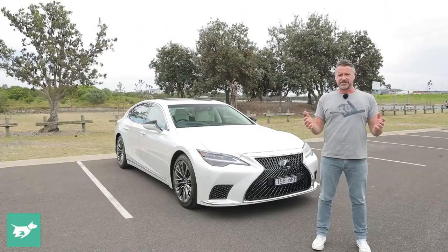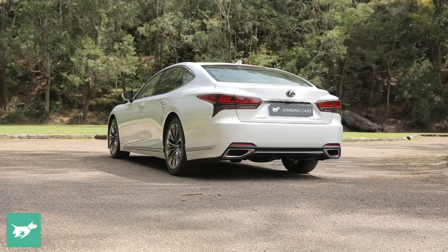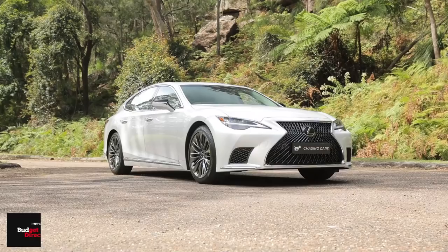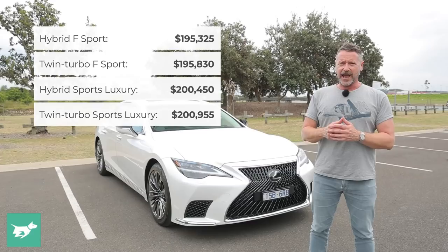I think it actually looks better than it ever has — certainly better than since the second generation car, because I feel like the third and fourth ones are a bit meh, but the first two were really good. Now since that first model in 1989, Lexus has sold 870,000 LSs, which is probably not a whole lot divided over 32 years, but it's still quite a lot. This is the fifth generation and the midlife update — it launched in Australia in April 2018.